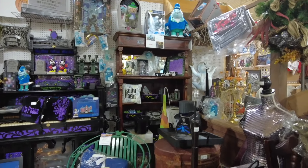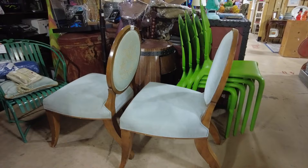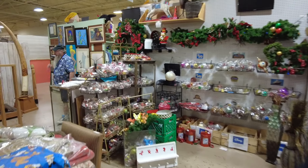These chairs are from the Grand Floridian. I can see Christmas stuff over here so I am heading over to the Christmas stuff - lots of Christmas.